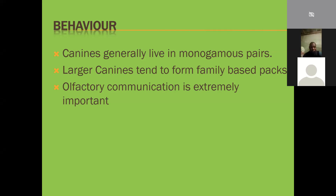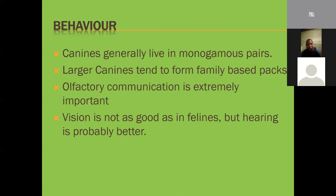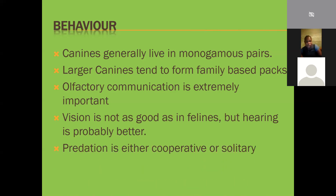Vision is not as good as in felines, but hearing is probably better with most canine species. So felines focus more on vision, canines focus more on hearing and especially smell. Predation is either cooperative or solitary - hunting in groups means going for bigger prey; solitary hunters focus on themselves and smaller animals. They're not going to hunt a buffalo on their own.